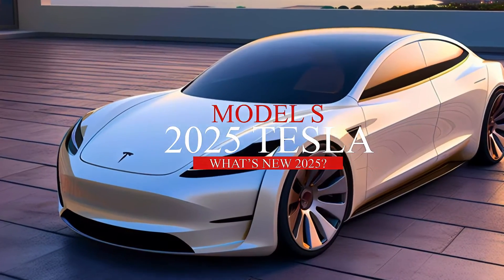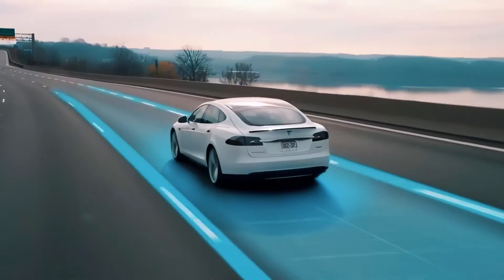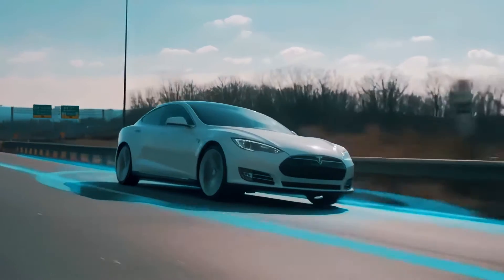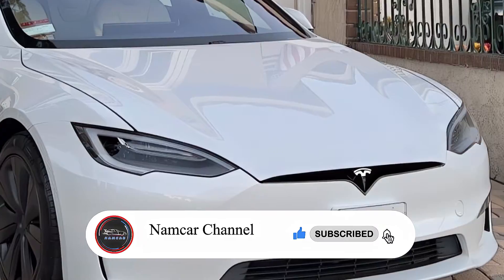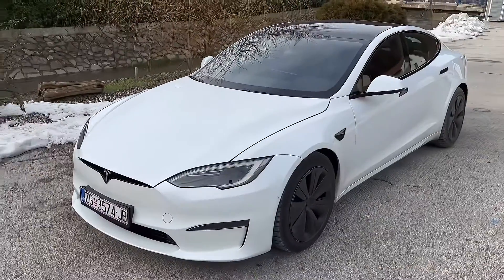The Tesla Model S is one of the most popular and influential electric cars in the world, but it is also getting old. The current generation was launched in 2012 and has only received minor updates since then. However, Tesla is not resting on its laurels and is preparing a major overhaul for its flagship sedan, expected to arrive in 2025.